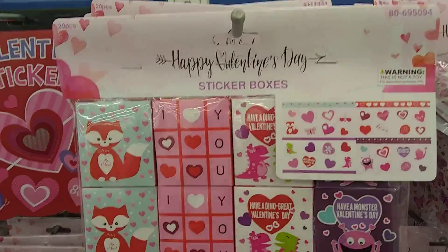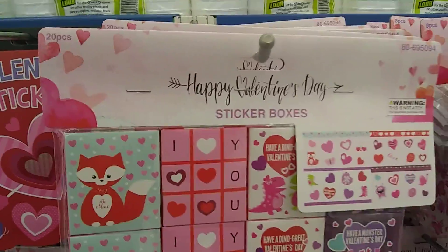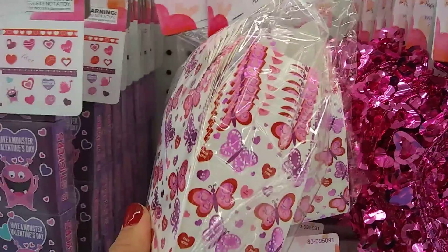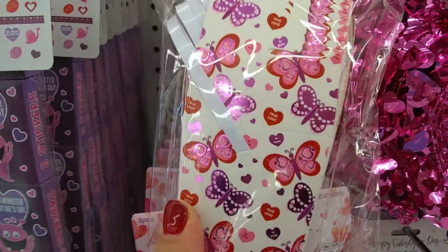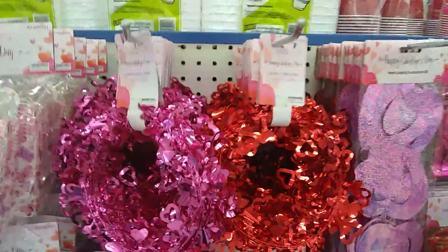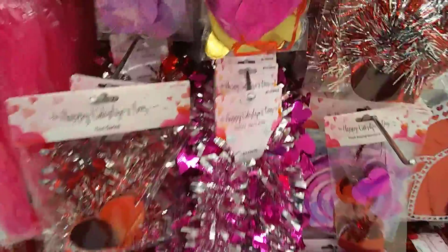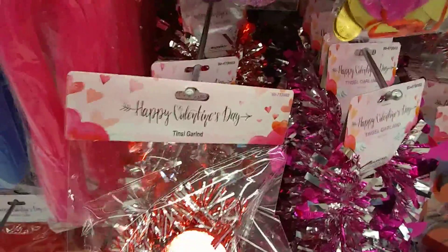Valentine's Day sticker boxes — 20 pieces come in that. And here's favor boxes. Again, this could carry you into spring. And then we have the garland and the mesh tube. And then we have more tinsel garland, which I really like.